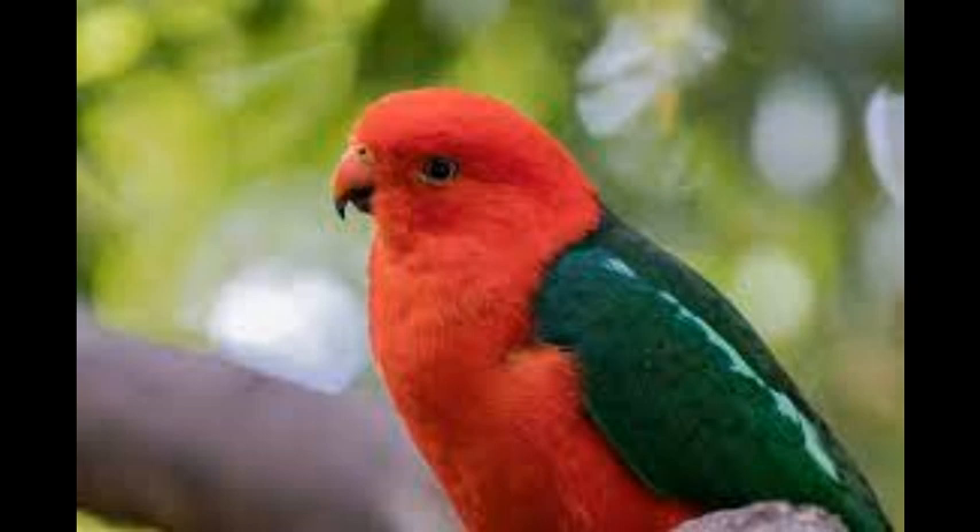The hatching period of the Australian King Parrot coincides with the spring months. The female and the male are not very affectionate during this period — they do not arrange each other's feathers or bring food to each other, but they behave aggressively towards any intruder who approaches their nest.